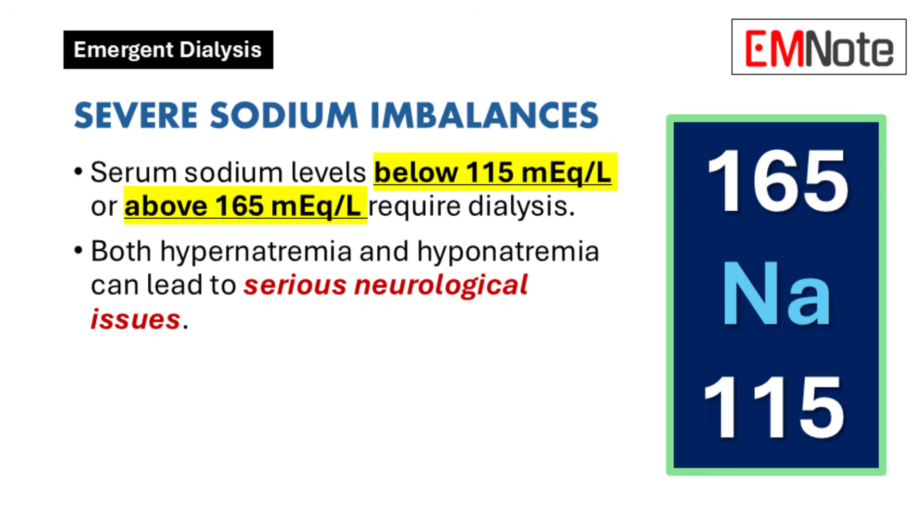Severe sodium imbalances are also critical indications for renal replacement therapy. A serum sodium level below 115 milliequivalents per liter or above 165 milliequivalents per liter signals a need for dialysis. Both hypernatremia and hyponatremia can lead to serious neurological issues, including confusion, seizures, and coma, which require prompt correction.